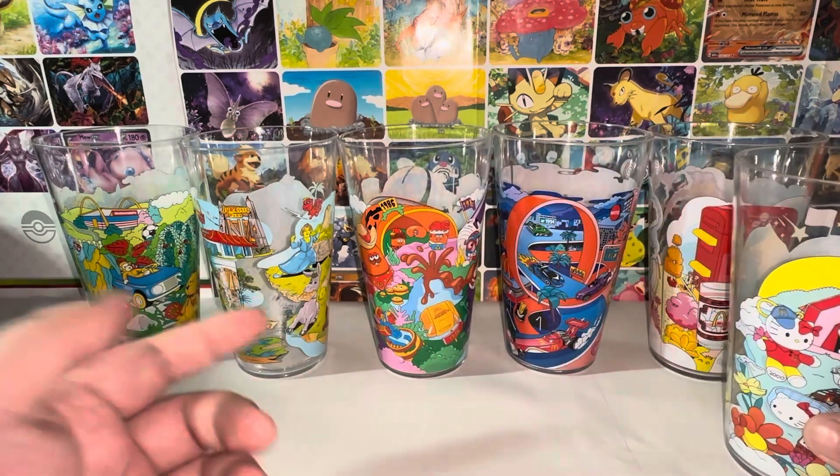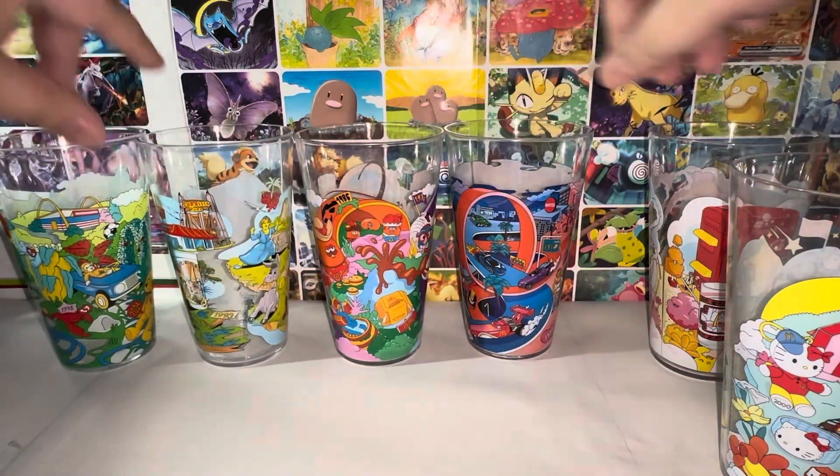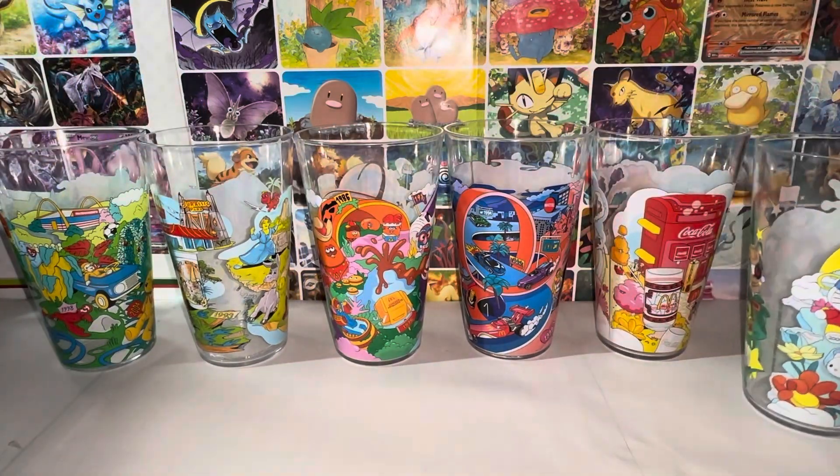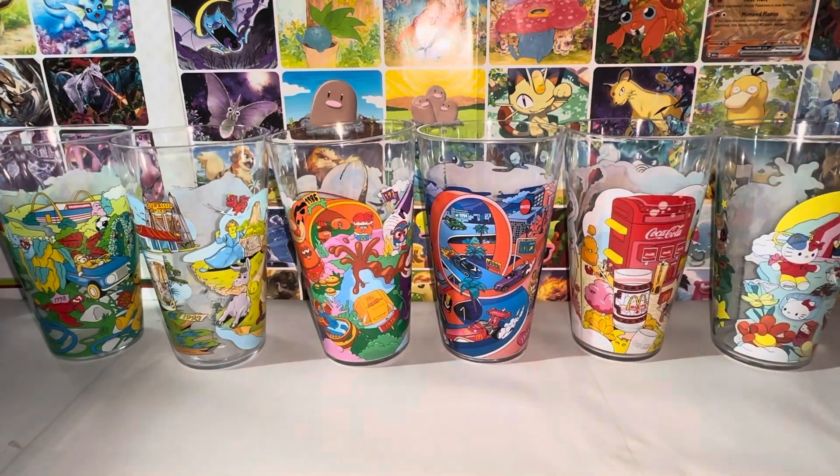Have you guys been collecting these? Do you have these cups? Do you have the full set? Did you get them from your local McDonald's or did you get them online and pay a little extra? Let me know in the comments below — I'd love to know. Anyway, thank you so much for watching. Please like, comment, and subscribe, and I'll talk to you guys in the next video. Bye!